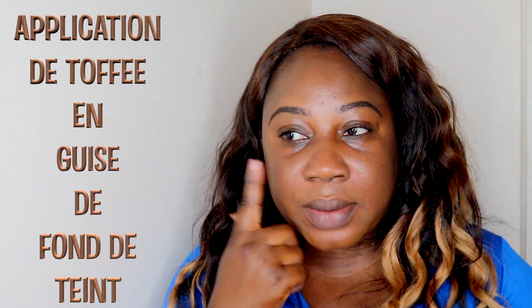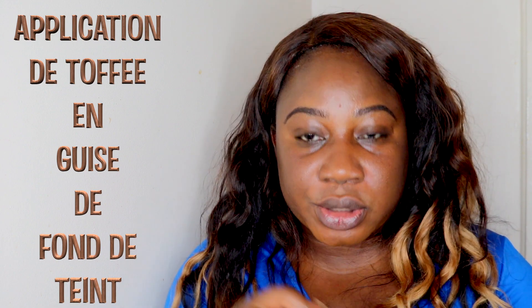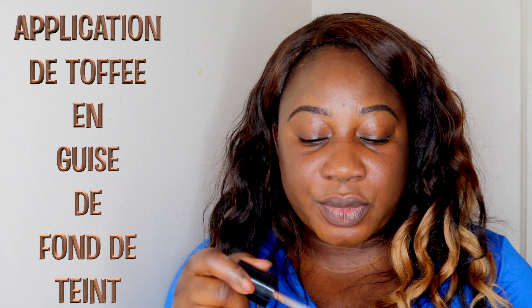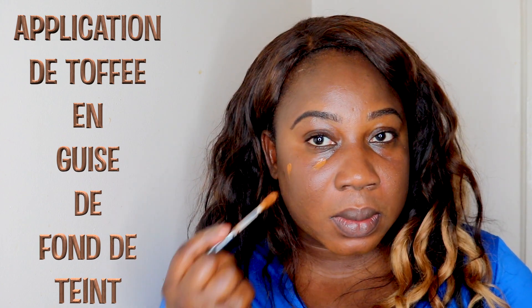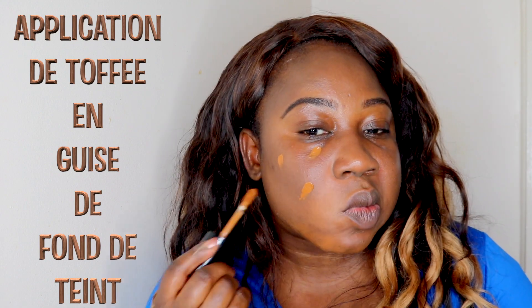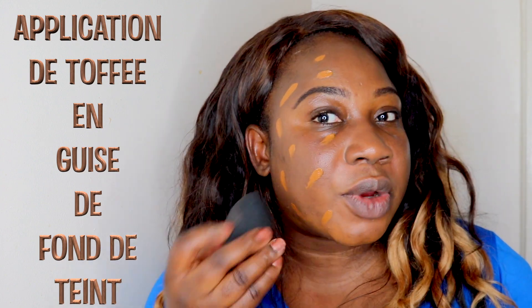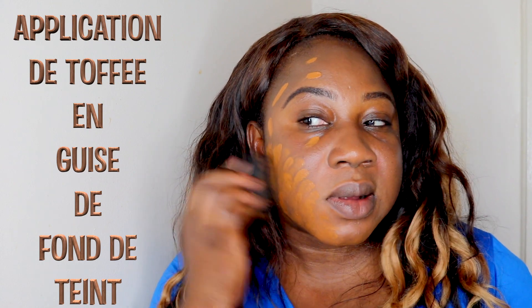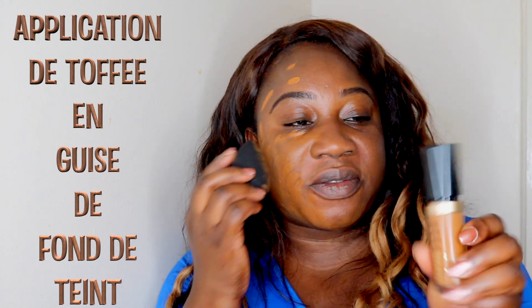Now we're going to do our face. On one side I will apply with a beauty blender, and on the other side we're going to use a brush. Because it's buildable, I'm not going to go too crazy. That's the color toffee.